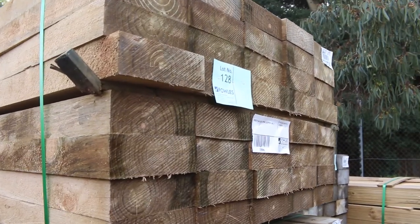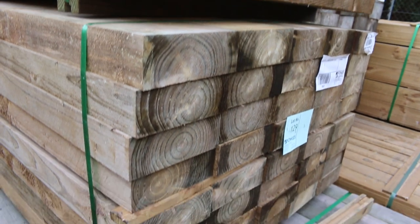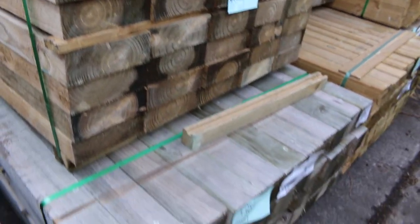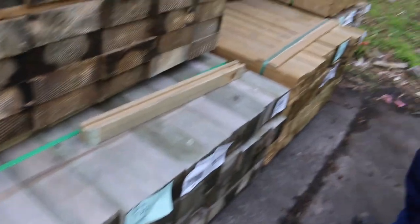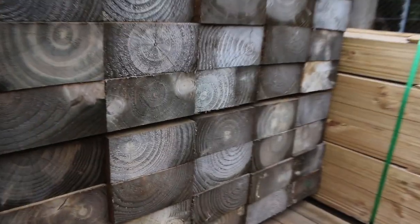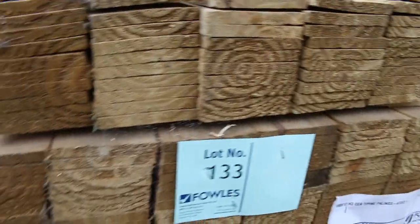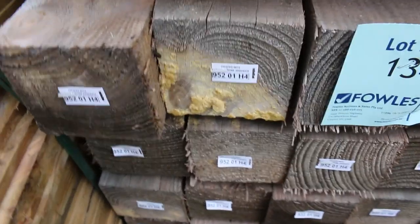I've had a number of packs of sleepers come in — 200 by 75, they're 1.2m — so quite a few packs of those. Also there's a nice big pack of 200 by 100s, and I've got a couple of packs of palings, lots 132 and 133. Some square sawn posts 100 by 100s, and around on this side plenty more of the 200 by 75 sleepers — nice looking sleepers.